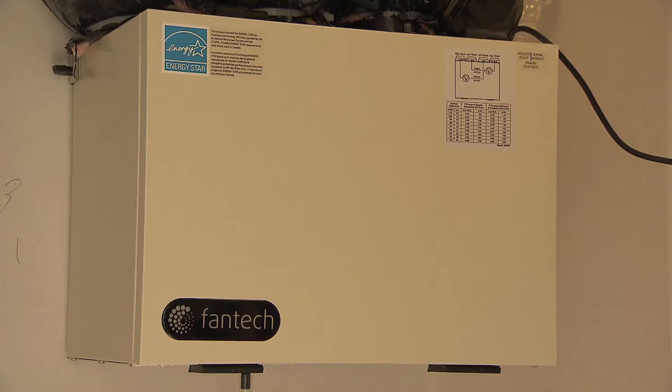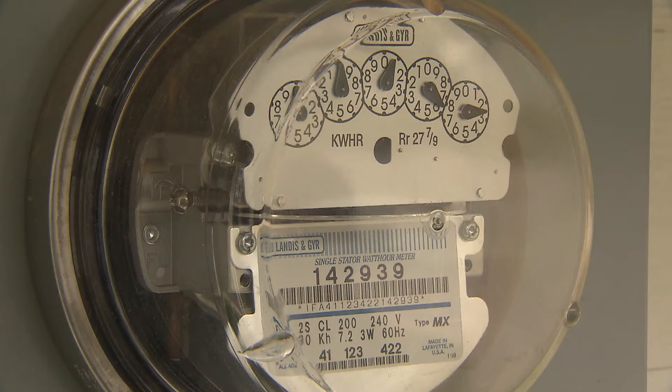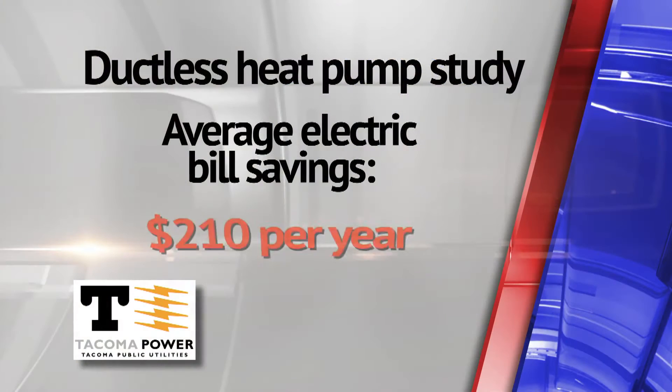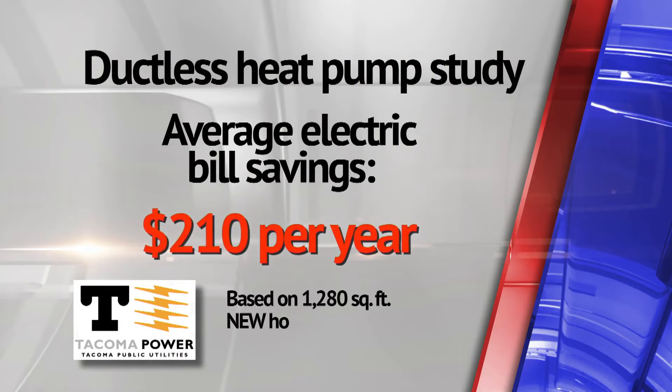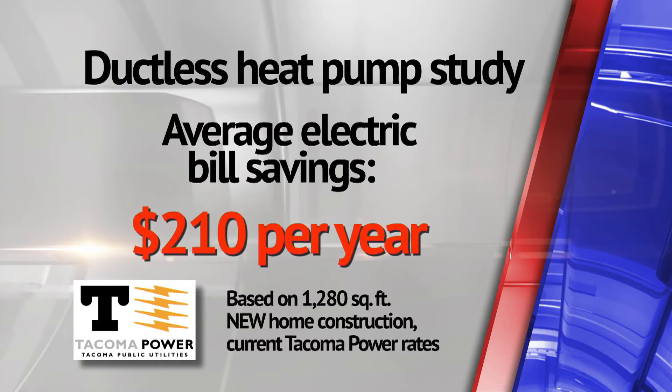Tacoma Power installed equipment to switch between the two systems every other week. Energy use data was collected from each home. Early results show the ductless heat pump can save the owner of a typical home a little over $200 on their winter heating bill.